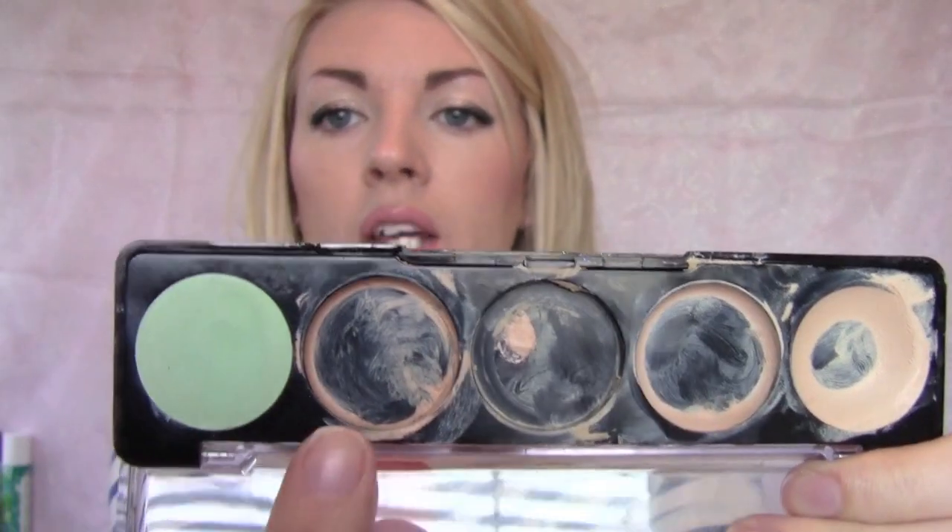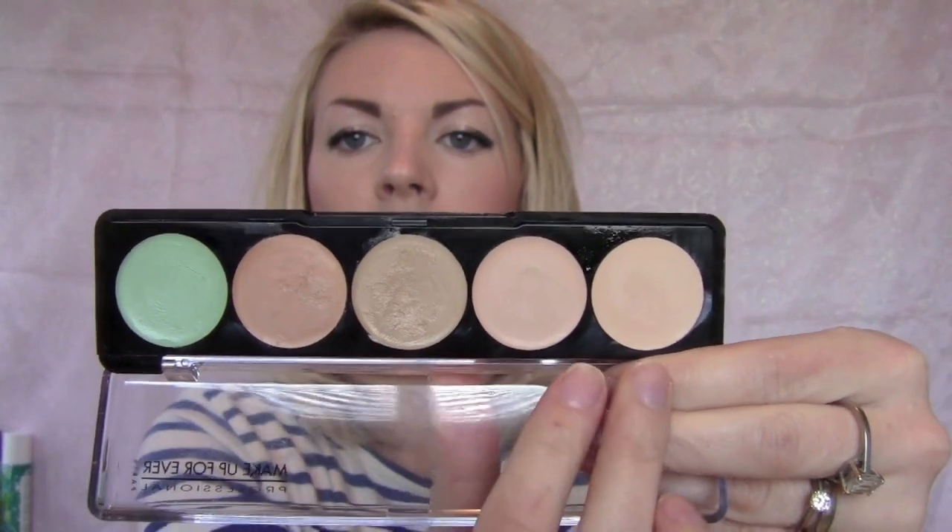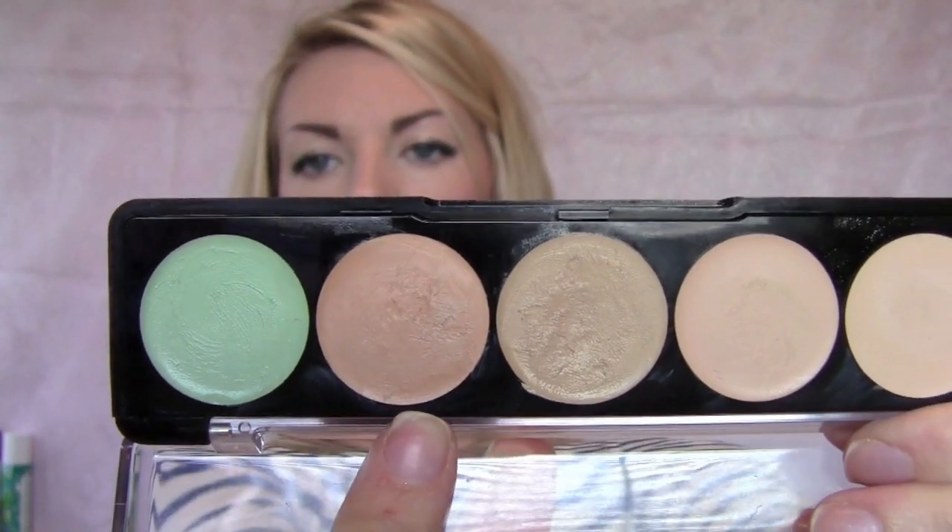For covering zits or acne scarring, my favorite is the Makeup Forever Camouflage Cream Palette in color number one. It comes with a lighter shade, a green which I never use, and I use the peachy shade — the darker of the four concealers. It covers really, really great. I don't like using my finger because it ends up rubbing your foundation off, so I use the Sedona Lace 772 brush.